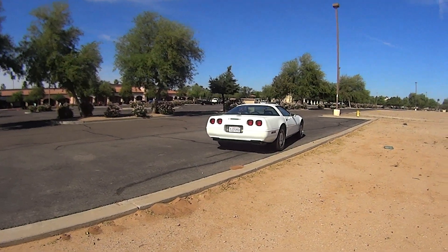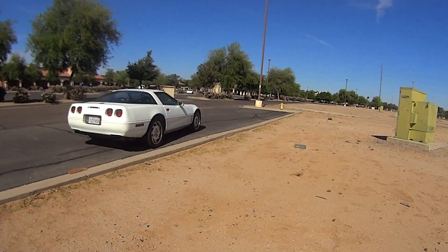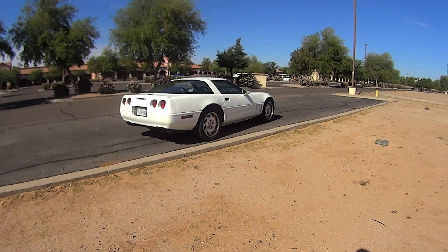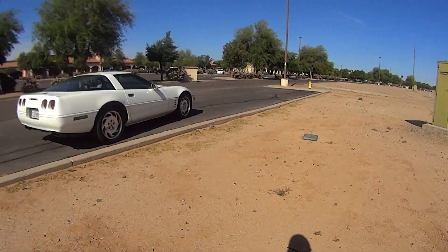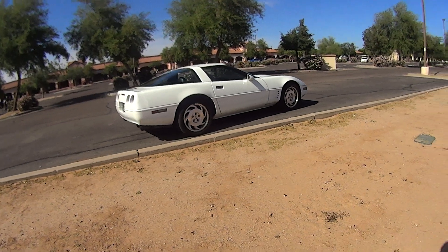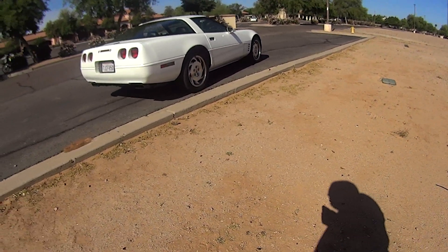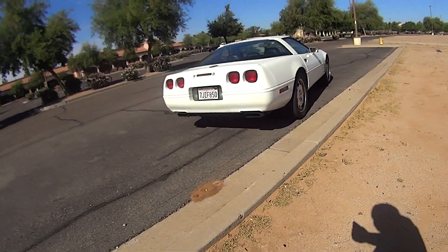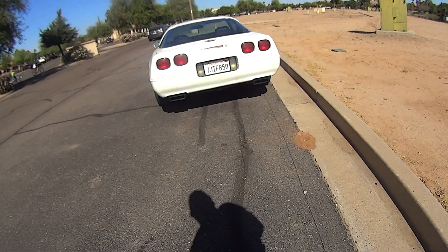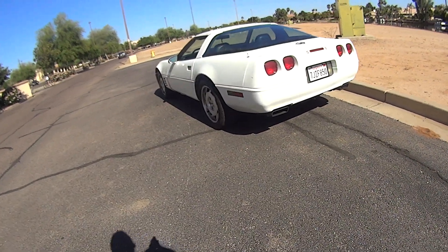I chose to buy a C4 because I thought it was a good car for the money. Really, folks, for about the price of a used Honda Civic, you're going to get a world-class performer for basically pennies on the dollar. It really depends on what you're looking for out of a car.